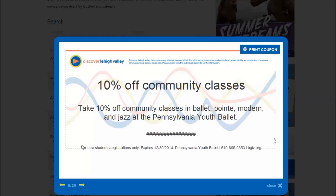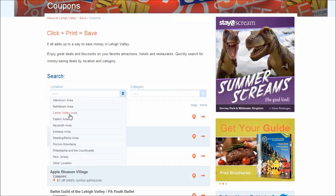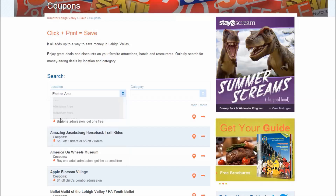Coupons can be updated at any time, which makes this a very flexible program to get involved in. Partners can also choose if they require customers to print out coupons or if they can redeem them via their smartphones.